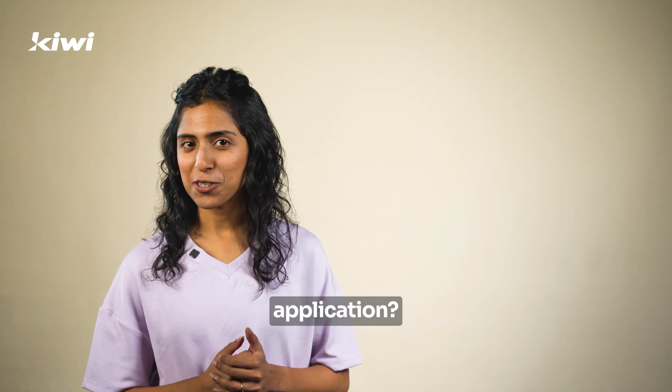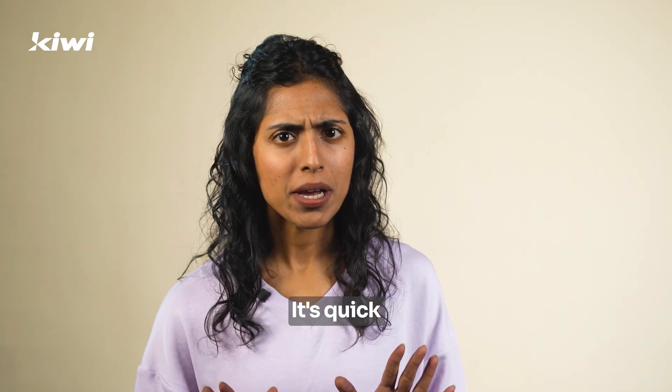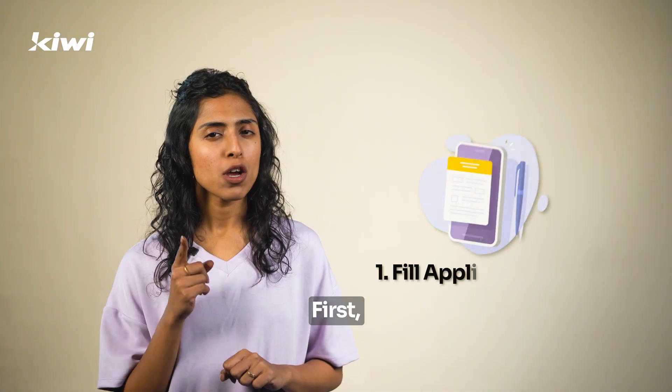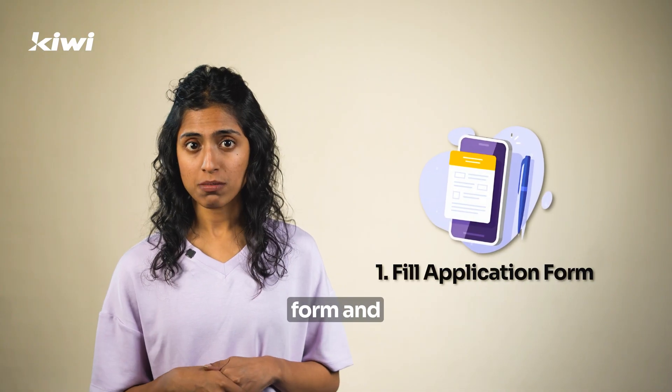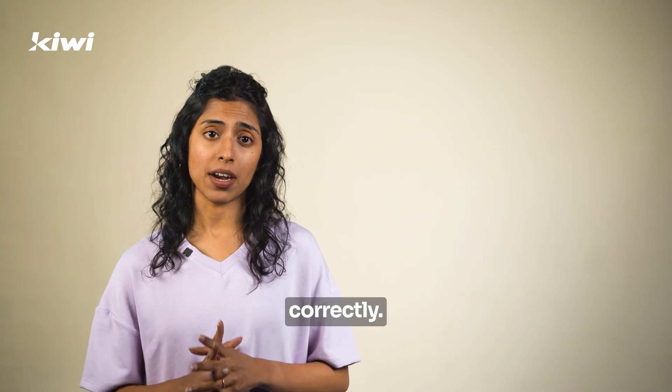Ready to finish your credit card application? Let me walk you through the Video KYC process. It's quick and easy. First, you'll need to fill out your application form and complete the eKYC portion. Make sure all your details are entered correctly.